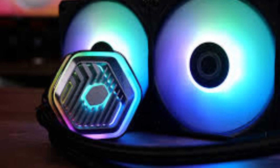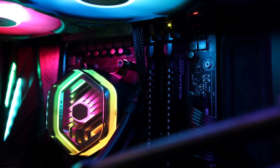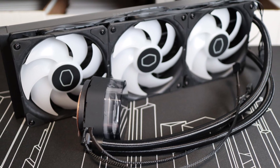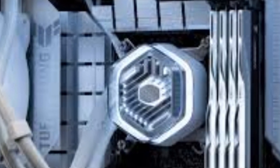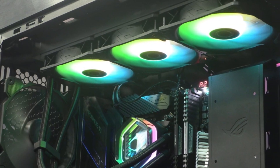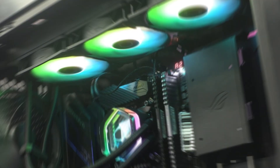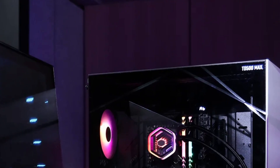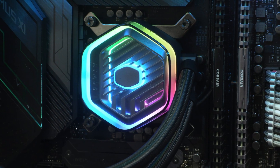Additionally, the ARGB lighting on both the pump and fans adds a striking visual appeal, allowing users to sync it seamlessly with their existing setup. Beyond raw cooling power, the Master Liquid 360 Atmos stands out with enhanced compatibility across various CPU sockets, including Intel LGA 1700 and AMD AM5. The upgraded dual-chamber pump minimizes heat buildup, keeping CPU temperatures low even under extreme gaming or content creation scenarios. One major highlight is its easy installation process, thanks to the refined bracket system and pre-applied thermal paste, making it accessible for both beginners and experienced PC builders.